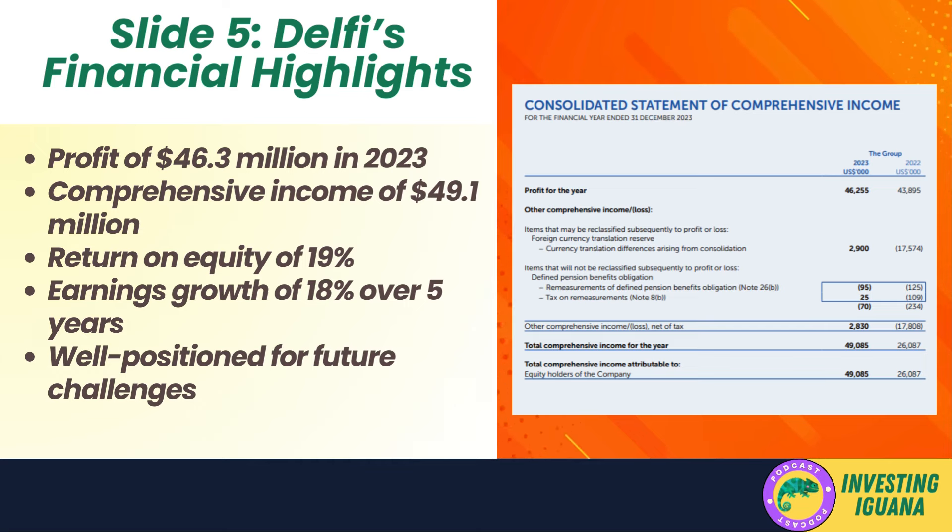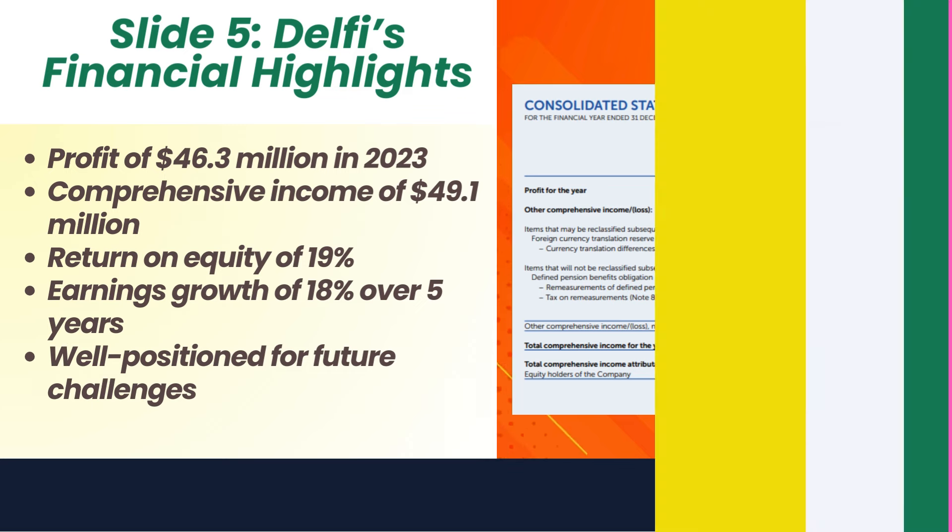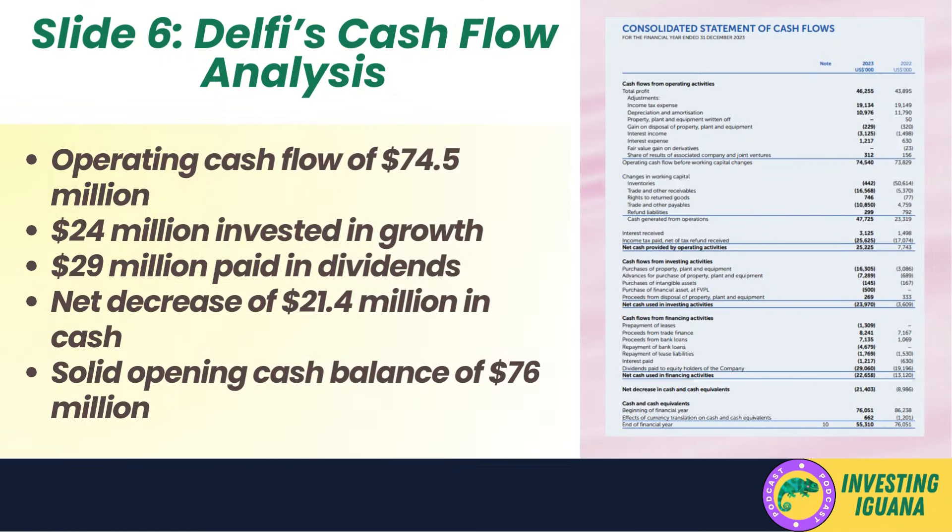Slide five — their financial statement shows a profit of 46.3 million dollars for 2023, a 5.4% increase from the previous year. On comprehensive income: while profit grew, they also had foreign currency translation gains of 2.9 million dollars, offset by a small hit of 0.7 million dollars on remeasurements of pension obligations, bringing total comprehensive income to 49.1 million dollars. Delphi's return on equity is 19%, and they've managed to grow earnings by 18% over the last five years, outperforming the industry average. With a strong brand portfolio and rock-solid balance sheet they look well positioned to tackle challenges like inflation and supply chain disruptions.